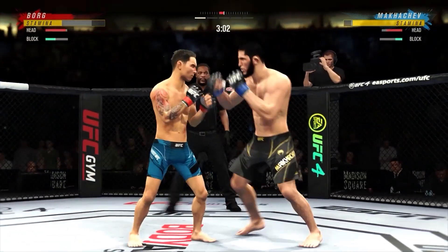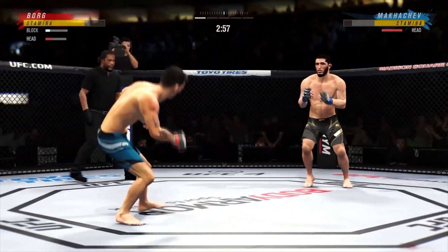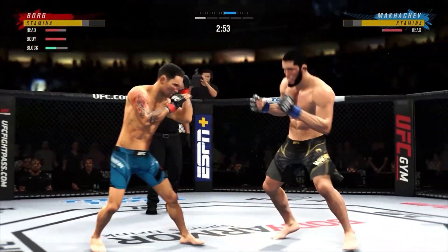Lesson one, Fox class: hands up, chin down. Whoa! Whoa! He's in trouble. He's hurt bad. He might be out.